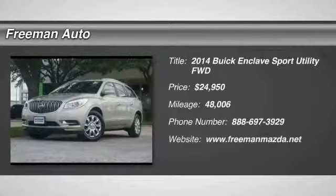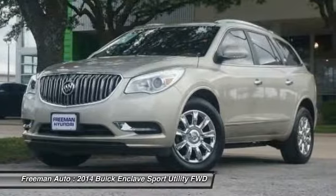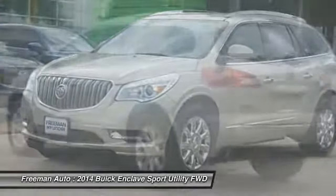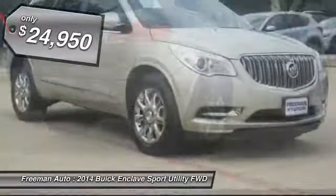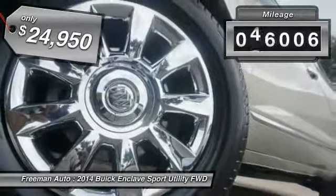Come test drive the 2014 Enclave. The Enclave offers three rows of seats, standard, with seating for up to eight passengers. Not only is it roomy and stylish, but Buick really did its homework on this vehicle. They did not cut any corners and is priced below $25,000. This vehicle has less than 50,000 miles.